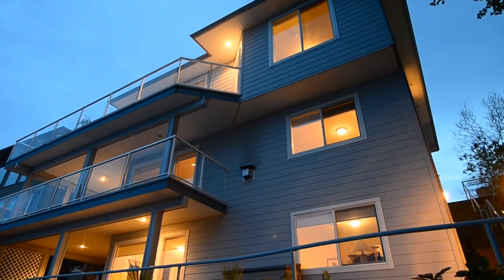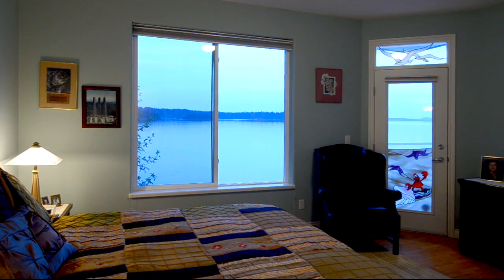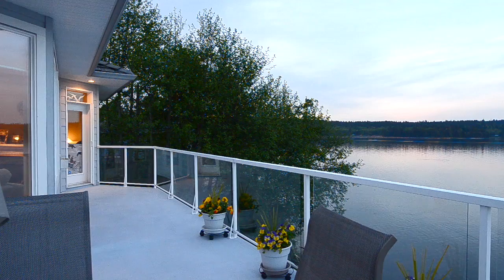A 3,445 square foot home with 4 bedrooms and 5 baths provides wide open spaces with big windows and spectacular oceanfront scenery from nearly every room.